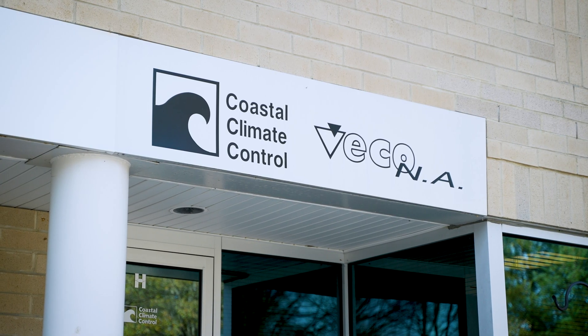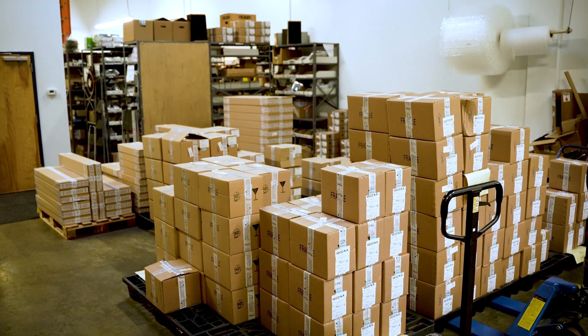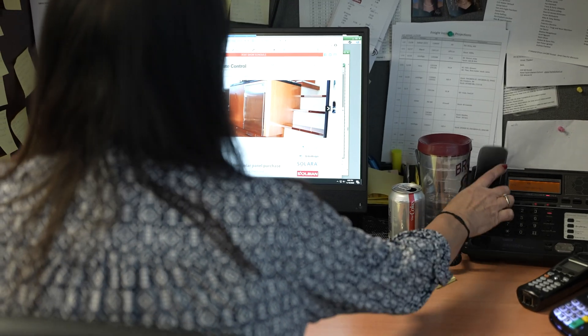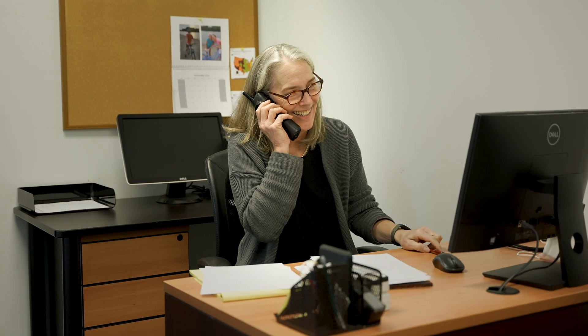Here at Coastal Climate Control we have a well-proven motto: do it once, do it right. We can help you with planning a new system or troubleshooting an existing one. We pride ourselves on our customer service, so give us a call or drop us an email — we're here to help and we look forward to hearing from you.